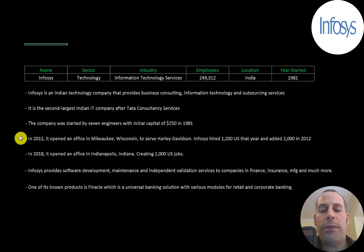In 2018 it opened an office in Indianapolis, Indiana, creating 2,000 US jobs. Infosys provides software development, maintenance, and independent validation services to companies in finance, insurance, manufacturing, and many more areas. One of its known products is Finacle, which is a universal banking solution with various modules for retail and corporate banking.